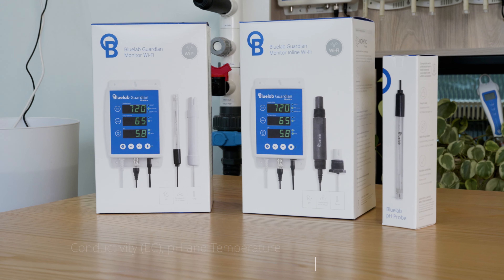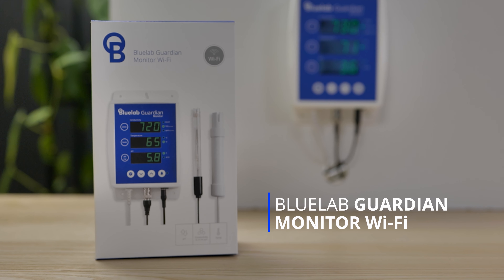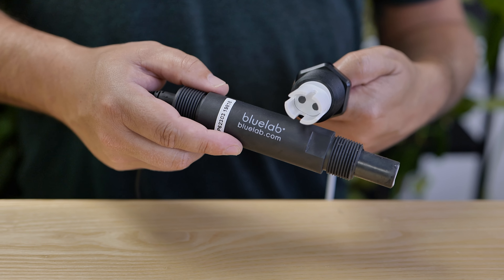We have two versions of our Guardian monitor: the standard, where your probes are placed directly into your nutrient reservoir, and our inline version, where probes are fixed directly in line with your fertigation system.